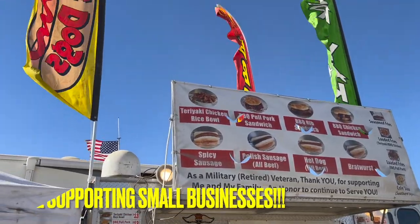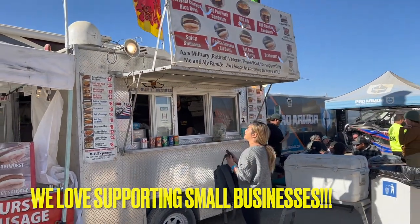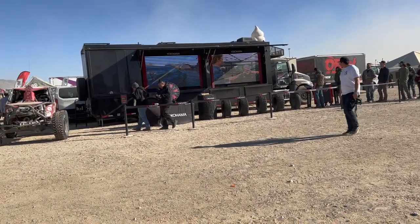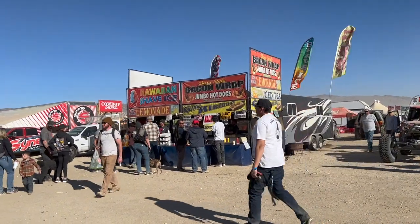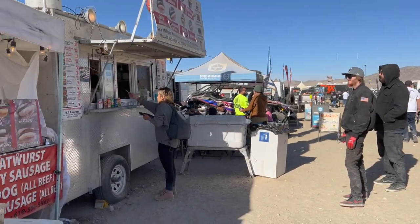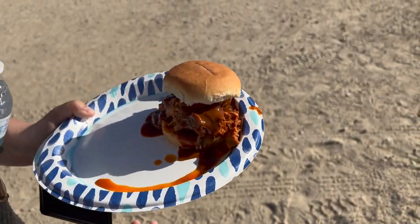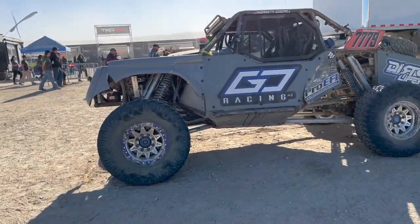We found a place to eat - there's no lines here so we're just going to get our sandwich here. Here's the Yokohama booth guys, and right behind us is Baja-style bacon-wrapped jumbo hot dogs. There's quite a line at the Hawaiian shaved ice. We got ourselves loaded pork fries and a barbecue pork sandwich.